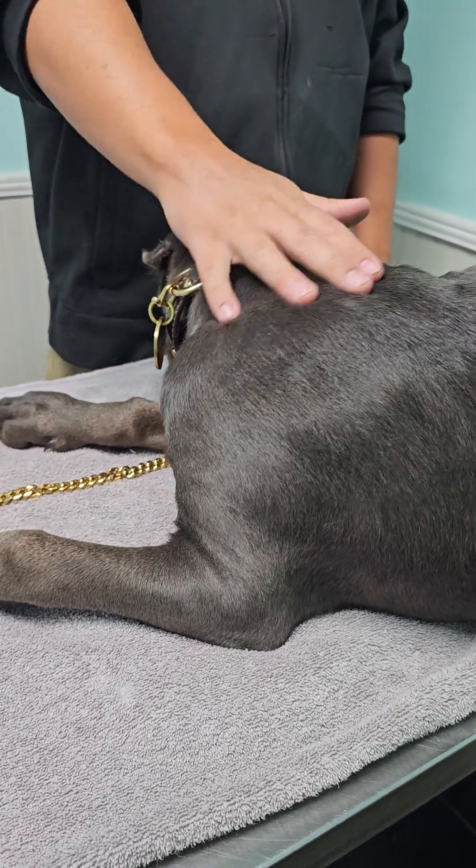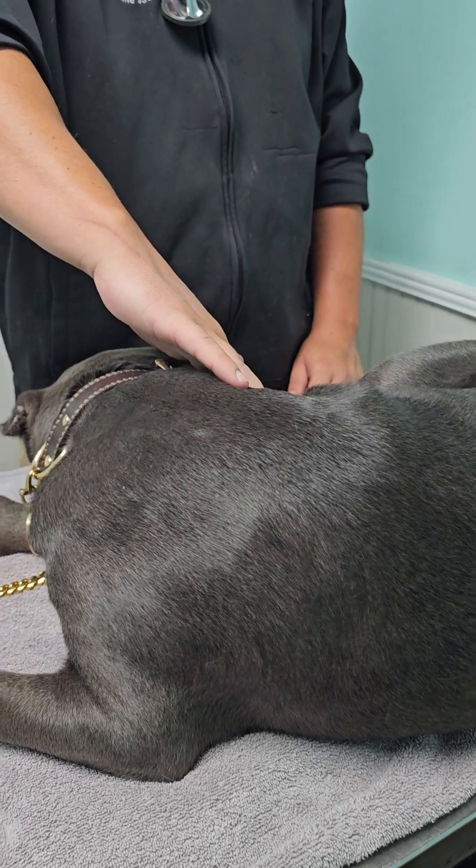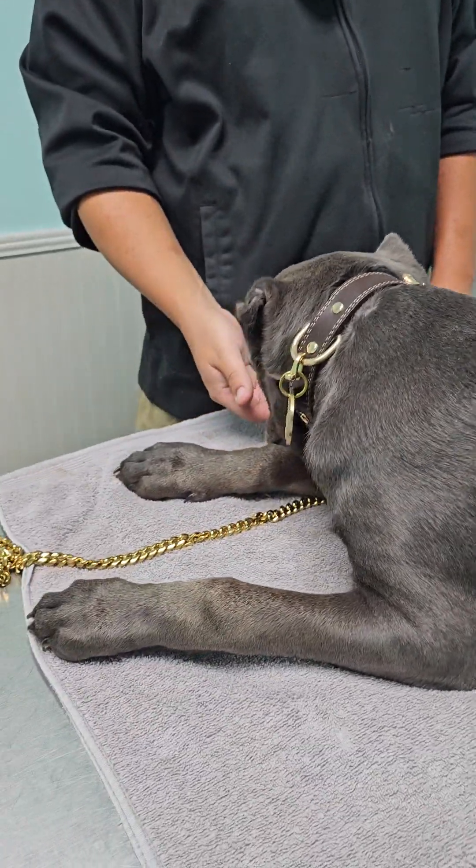Distemper, parvo, and lepto went in the left shoulder. Rabies went in the right shoulder, and then bordetella went orally.